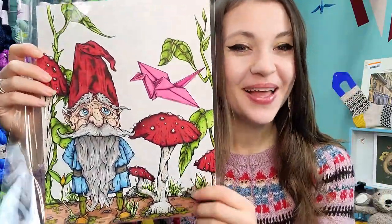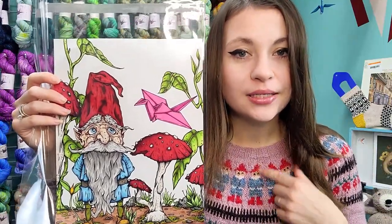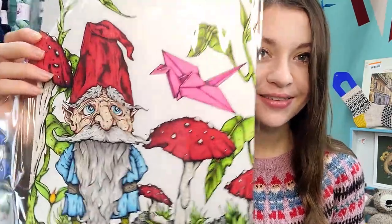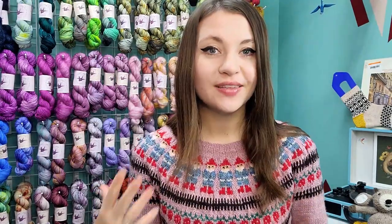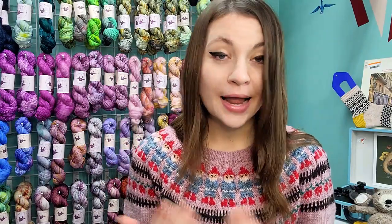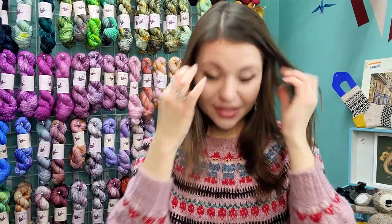I stuck with the original light blue and red theme for the gnomes on my sweater, so I asked him to include that with the illustration, along with mushrooms which I included on the sleeve. He did a fantastic job — he has a degree in art. All of the colorwork for the most part, except for the brown, are from my Gnome Collection mini skein bundle.